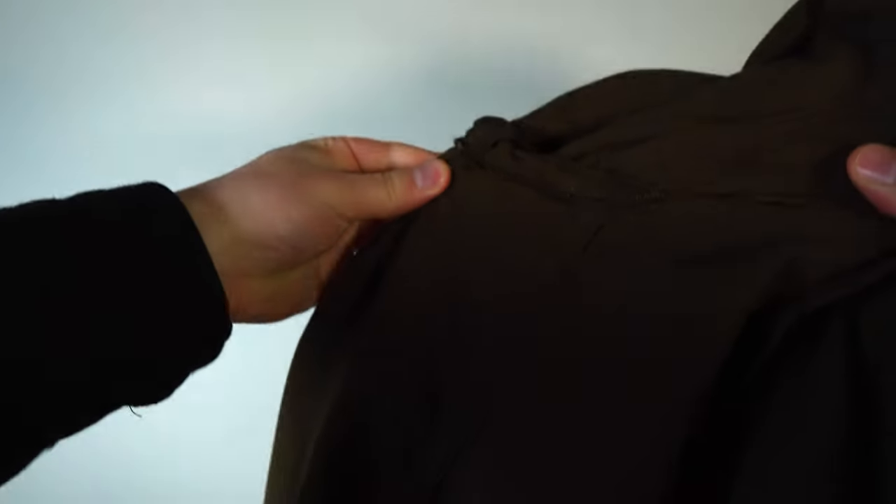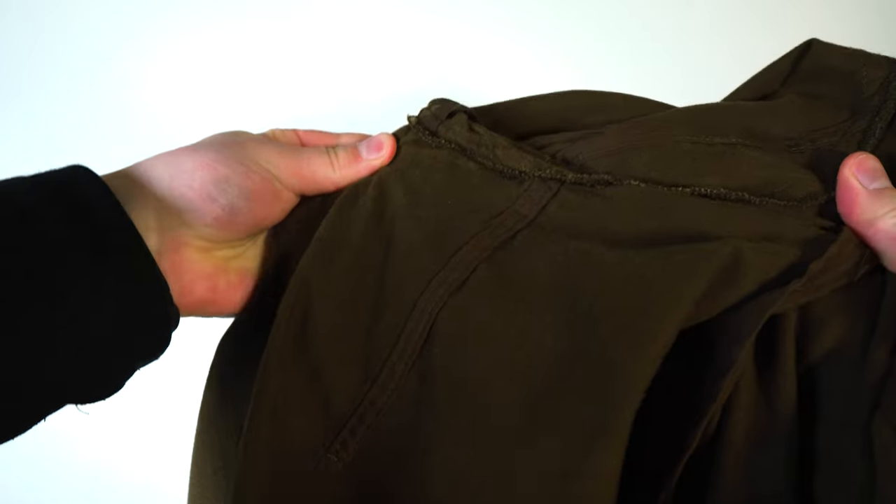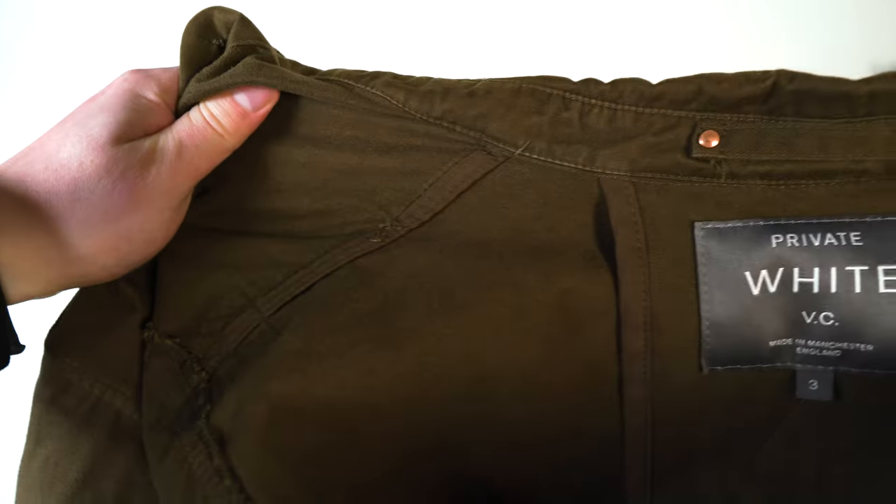The design is packed full of handmade little details as we expect from Private White VC. The construction is completely unlined, though the actual pockets do have a lining, which is quite nice. The internal seams are all completely bound, which means they will last basically forever. All these little details add time and cost to the overall garment, but it's a quintessential part of what Private White VC does and a hallmark of their quality and expertise in manufacturing these high quality garments.